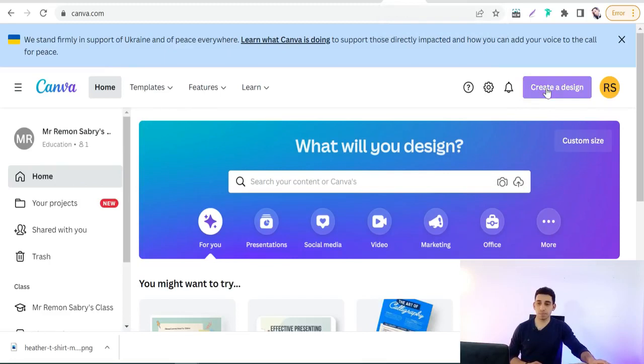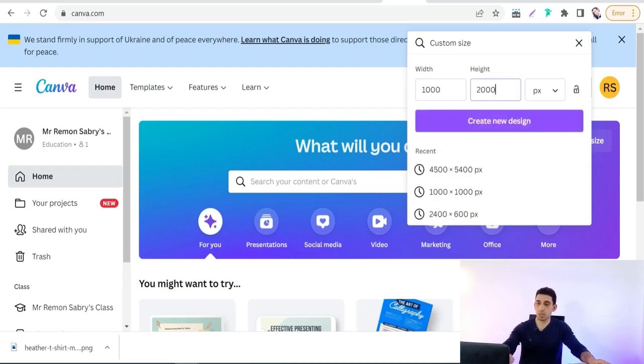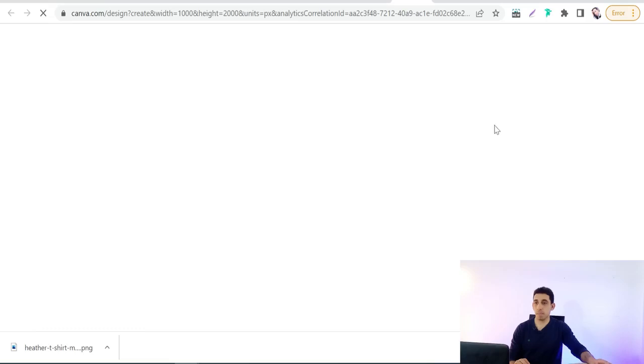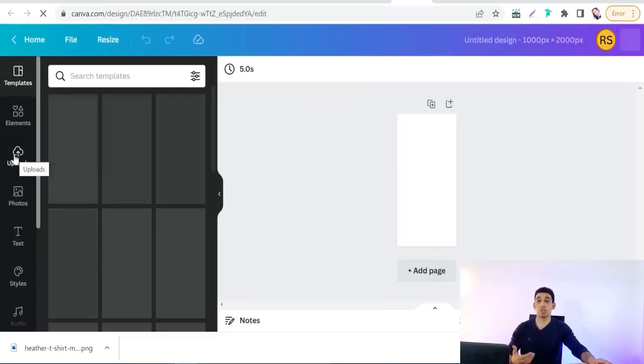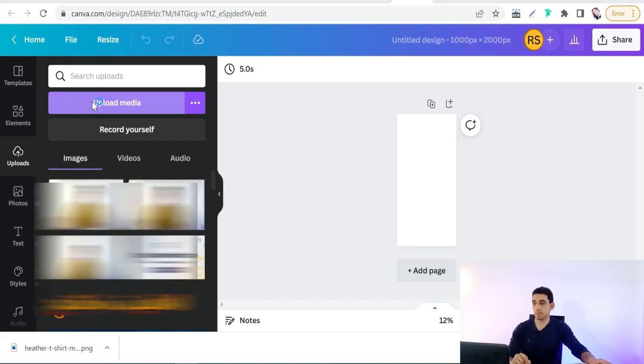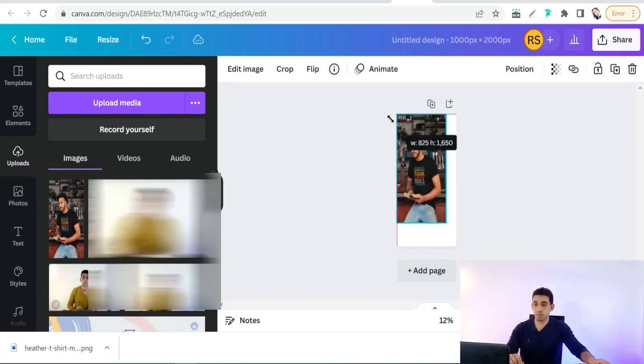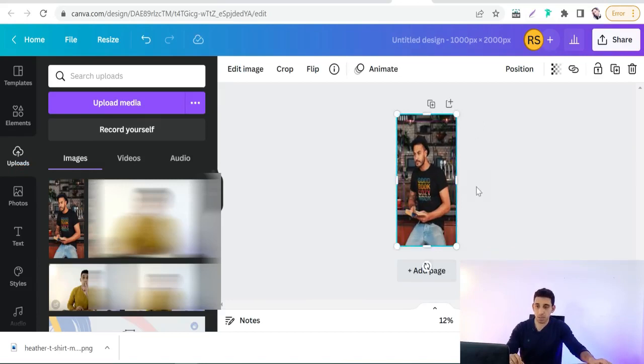In Canva, set custom dimensions: width 1000, height 2000, then click 'Create new design.' Upload the image you downloaded from Simple Image Resizer — go to 'Upload Media,' find your image, drag and drop it to fill your canvas. Then add your elements, like promotional offers, discounts, and call-to-action text such as 'Shop Now,' 'Click Here,' 'Show Me More.'